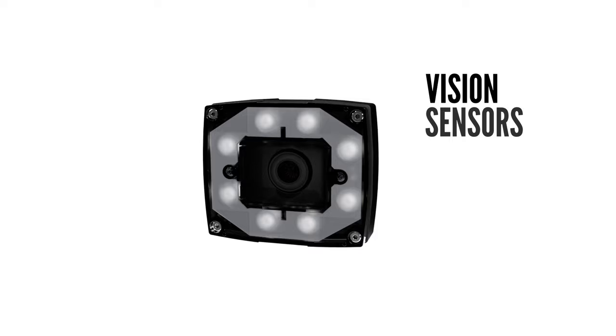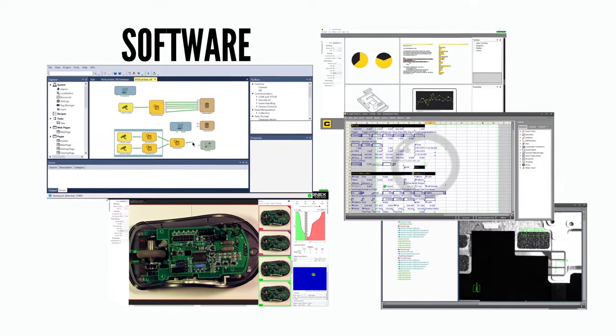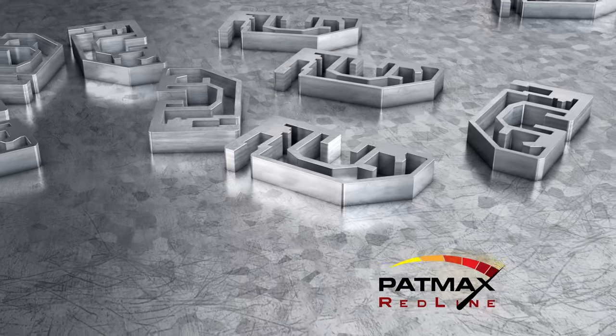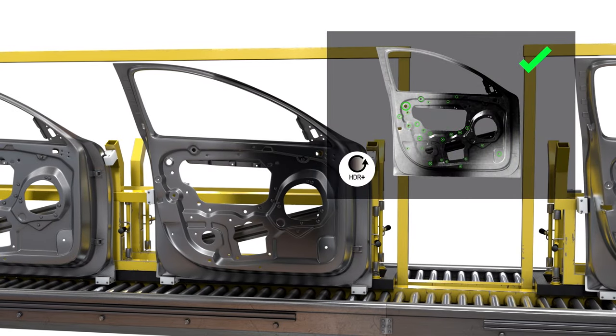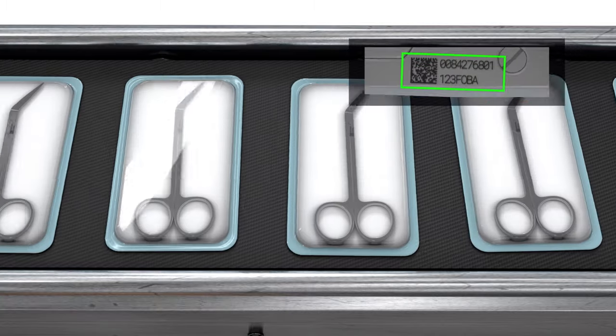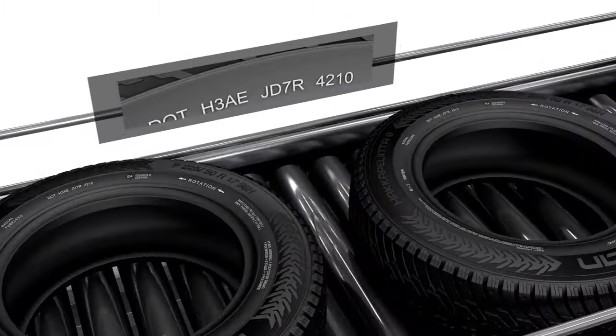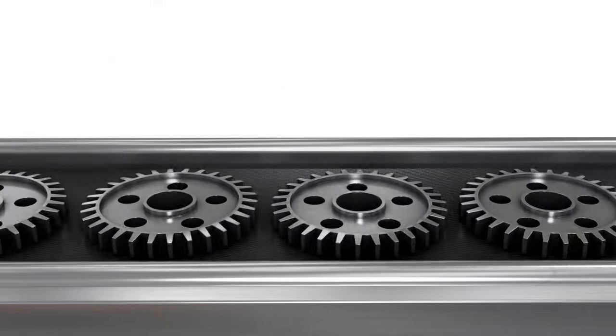Cognex vision sensors and 2D and 3D vision systems are all powered by advanced algorithms and robust technologies, like Patmax for object location, image formation, 3D vision and measurement, barcode reading, OCR, advanced color tools, and deep learning tools.